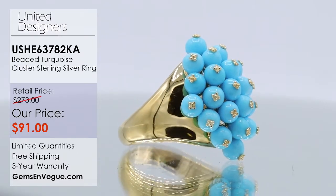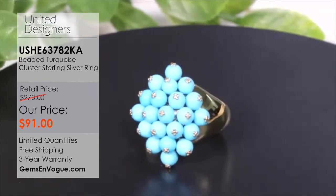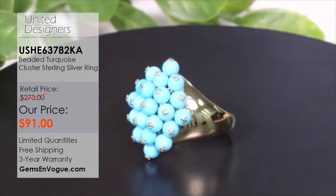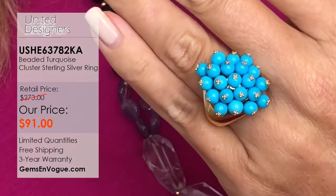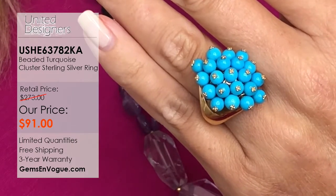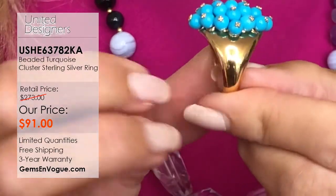This is one of the best value purchases of the hour — a Kristen Amato original at $91. Her pieces start in department stores at $300 to $400 and up. 91 bucks for an original Amato — that's incredible. Designer pieces at crazy prices. Today, all of you can jump online and grab this ring with almost 10 carats of beautiful turquoise, 21 stones, almost seven grams of precious metals.